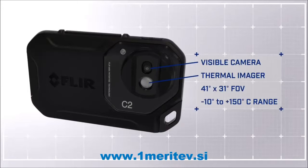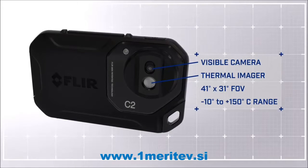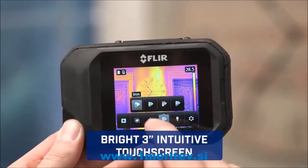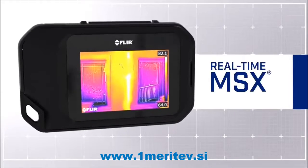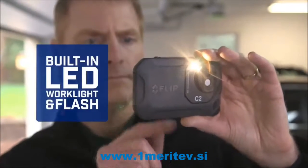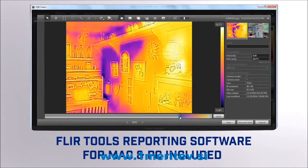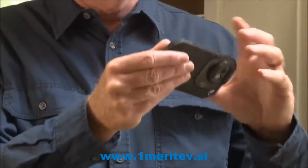Featuring a thermal and visible camera with a wide field of view, the C2 captures what building professionals need to see, and keeps things simple with touchscreen control that puts diagnostic tools at your fingertips. Our patented MSX enhancement adds extra detail so you know exactly what you're looking at. A built-in work light and flash, and easy image downloading so you can analyze FLIR's unique radiometric JPEGs that you can drop into persuasive reports. That puts a lot of power in your pocket — power that can really help build business.